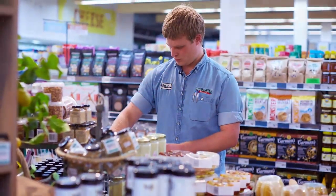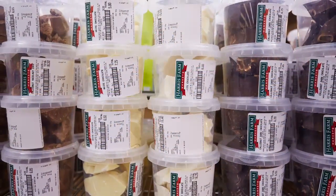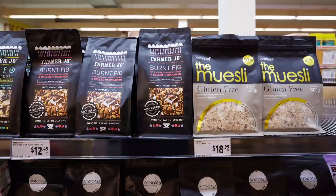Groceries to me is the bread and butter of people's shopping list. They come in here, they want to find what they want for dinner or lunch or breakfast. Value for money, good prices, and good range.